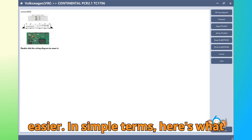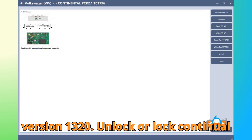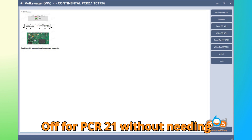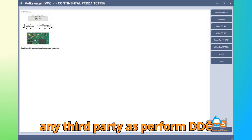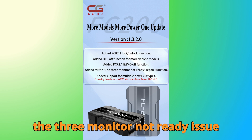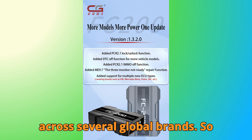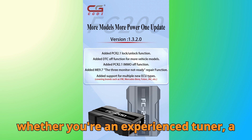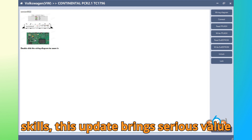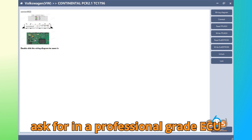In simple terms, here's what you can now do with FC 200 version 1.3.2.0: unlock or lock Continental PCR 2.1 ECUs directly in boot mode; disable immobilizers with IMMO OFF for PCR 2.1 without needing any third-party apps; perform DDC OFF operations for more vehicles; repair the 3-monitor not-ready issue in Mi 9.7 systems; and work with an expanded list of supported ECUs across several global brands. So whether you're an experienced tuner, a garage owner, or just an automotive enthusiast, this update brings serious value to your bench setup — it's faster, cleaner, and more powerful.